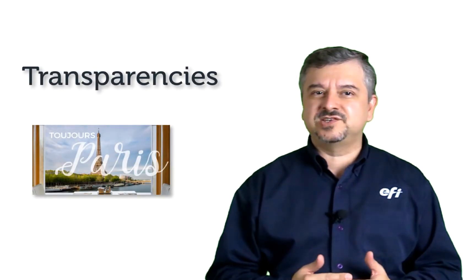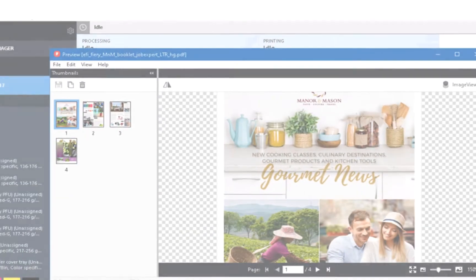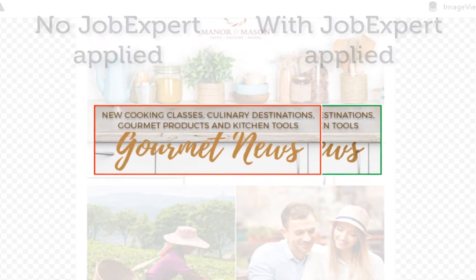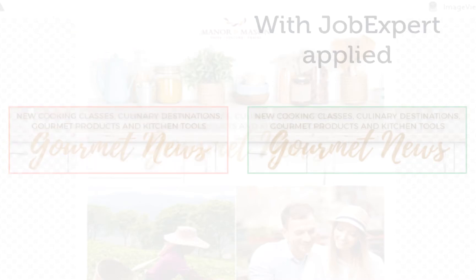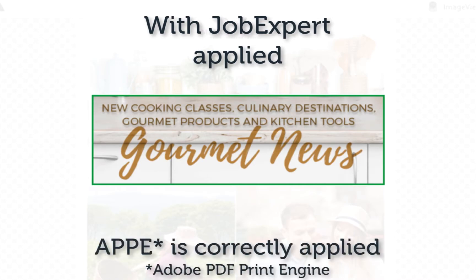It can sometimes be challenging even for a skilled operator to deal with print transparencies. Look at the newsletter title Gourmet News — it has a spot color set to overprint the background image, and the white text above it has a drop shadow. Comparing the previews of the two print outputs, you can see the differences. On the left side, with composite overprint off, the Gourmet News title does not overprint the background and the tops of letters are cut off because of the drop shadow. On the other side, you can see how Job Expert correctly and easily handles the transparency issues to ensure correct output.